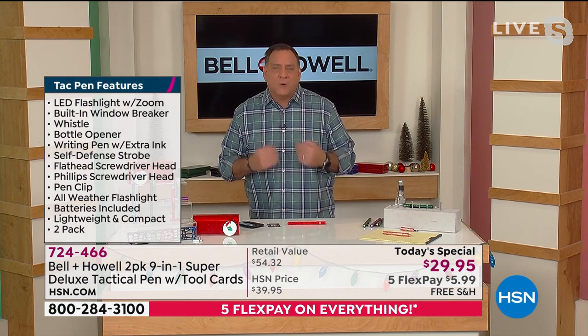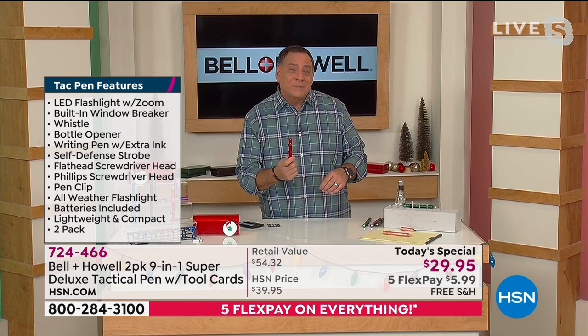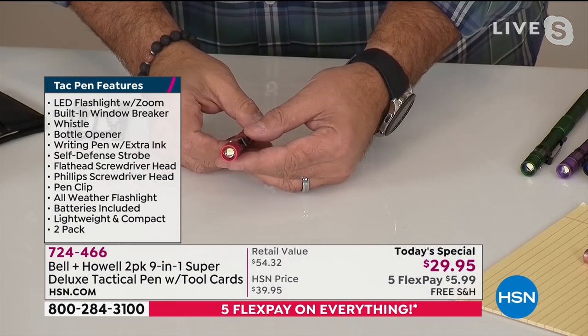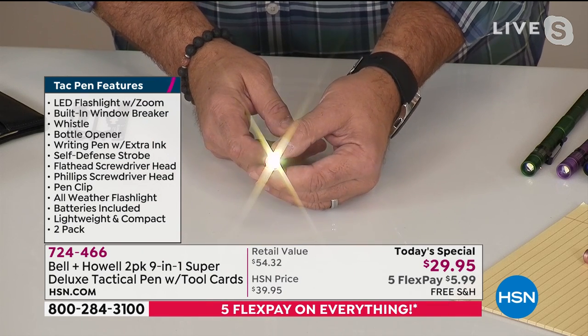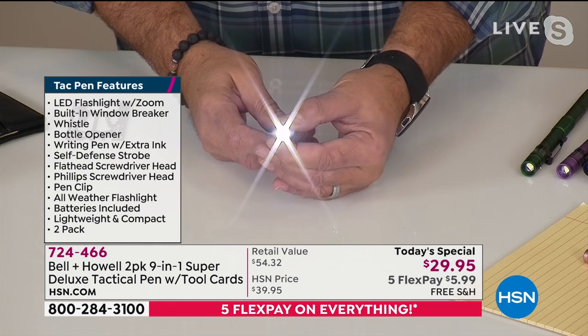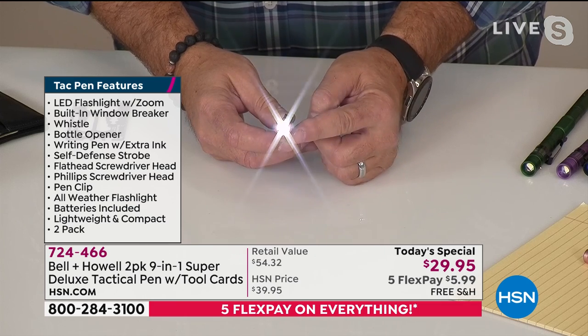When the situation comes up and you need something, you've got it right there on you. Watch how it works — at the front you've got your flashlight. There's a little gold button; when you press that, it turns the light on. You have a zoom feature — just by pulling the head back and forth, you can zoom that light in. Then press it one more time to get the strobe feature.